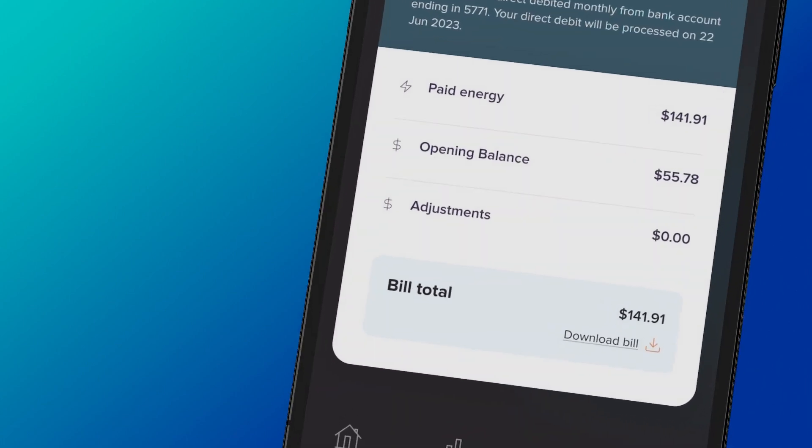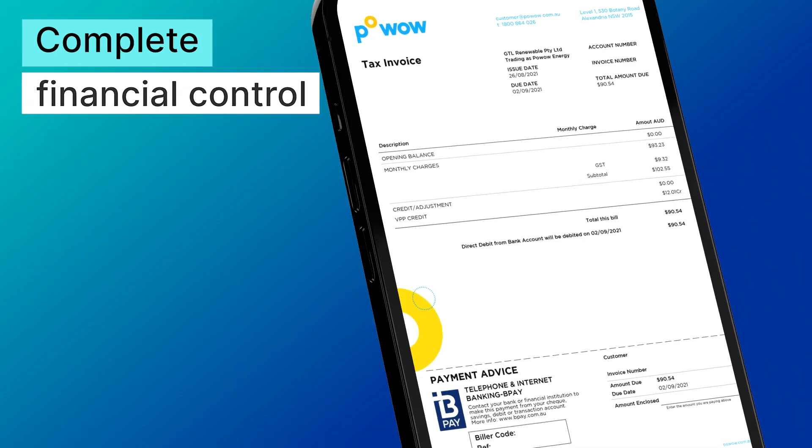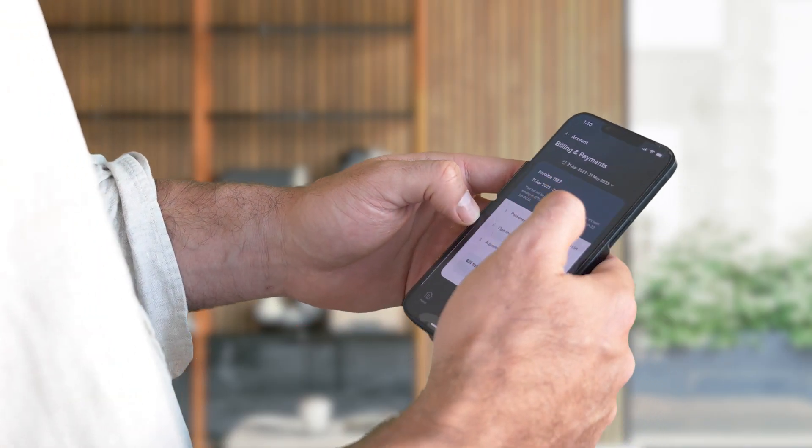Complete control over your finances — easy access to invoices, simple payment plan management, and swift bank detail updates.